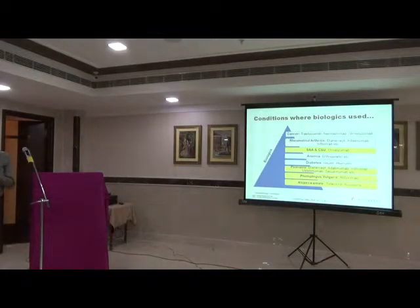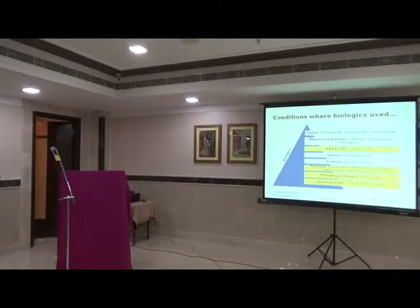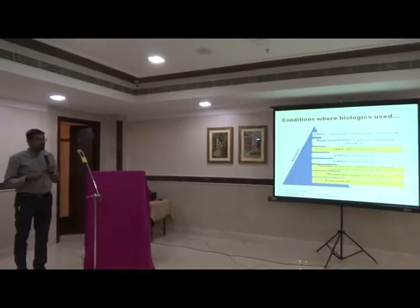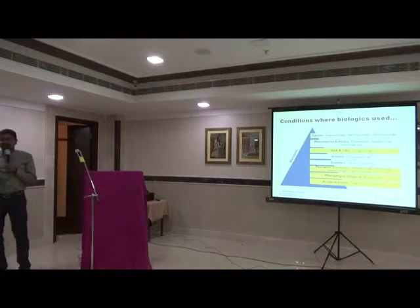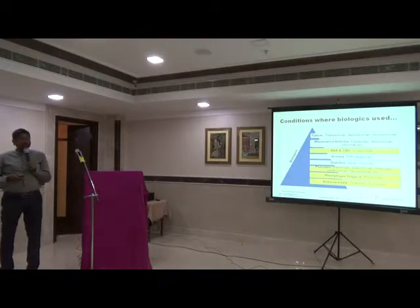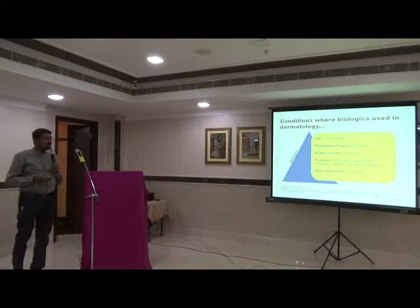Biologics were initially used apart from insulin in diabetes. They were first started in rheumatoid arthritis, when TNF-alpha inhibitors were a big breakthrough for improving quality of life. Off late, we have been using biologics in several skin conditions. In psoriasis, we have at least 10 to 12 biologic agents currently available. Then in chronic urticaria and allergic asthma, omalizumab is the next group. We also have newer biologics coming for alopecia areata and atopic dermatitis.